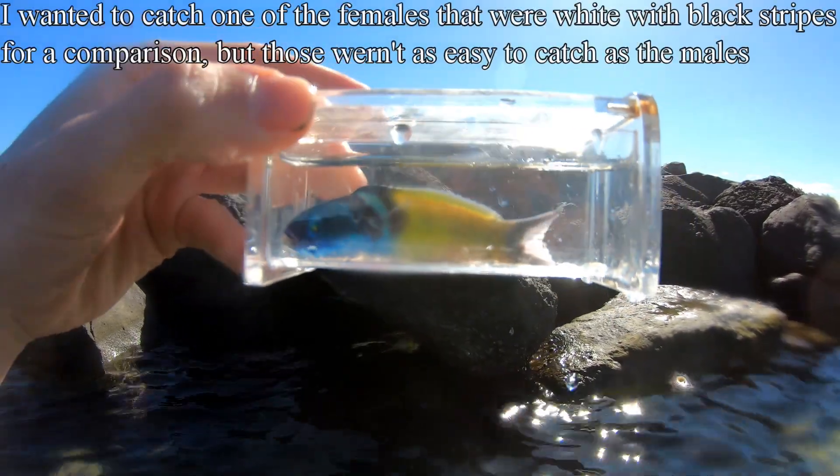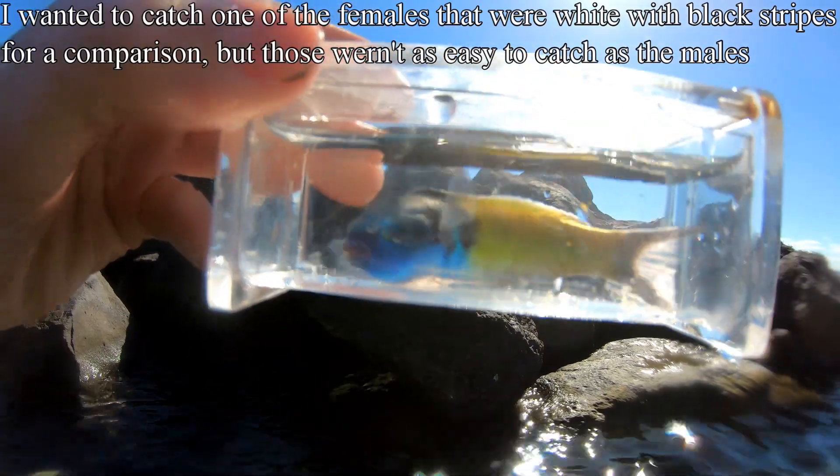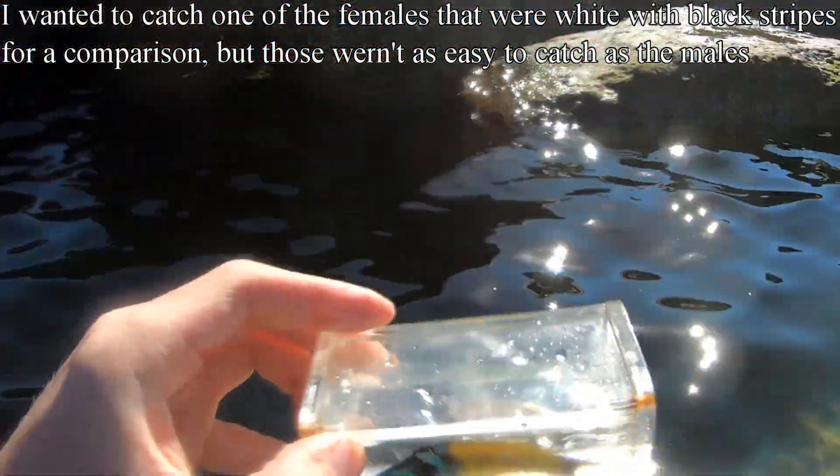I couldn't find a female, but this fish is still pretty crazy. It swims with its pectoral fins in like a fanning motion — check that out right now.